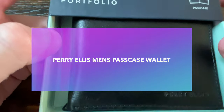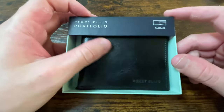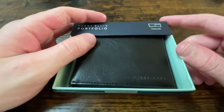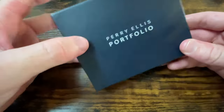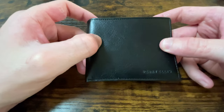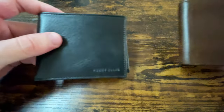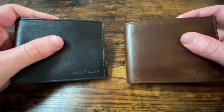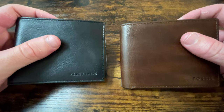Next up is also a bifold wallet, but from a different brand — Perialis. It was around $45 to $49. The texture of the leather grain and the look of it feel very similar to the Fossil, and the stitching on the outside is very similar as well — neat and tidy. Compared to the Fossil, the Fossil feels slightly thicker while the Perialis feels slightly thinner, but they are both roughly similar in size. The leather grain and stitching look very comparable.